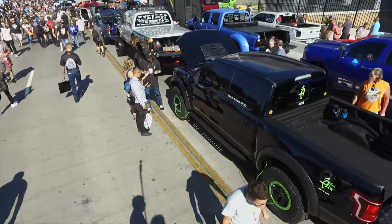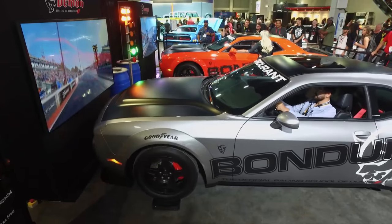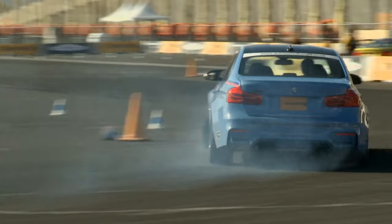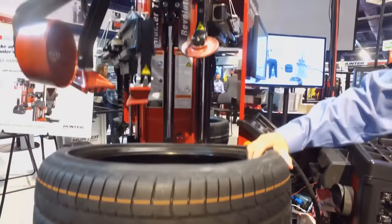Once a year, we hear the siren song and head for the convention center in Las Vegas. It's the annual SEMA show, and Performance TV is doing due diligence by delving into the latest in automotive taste and technology.